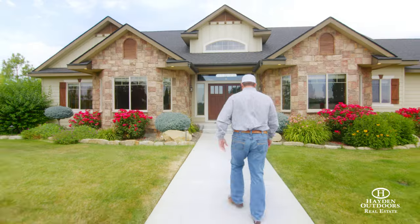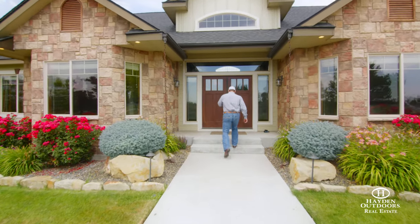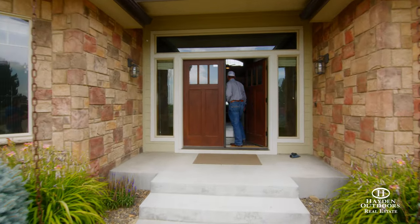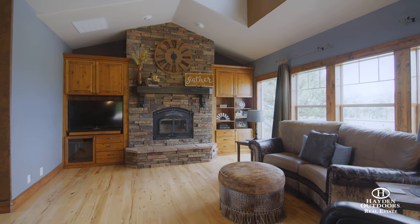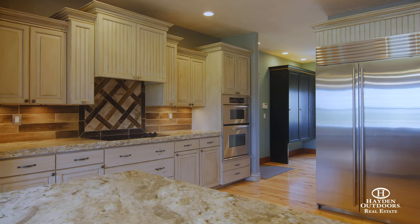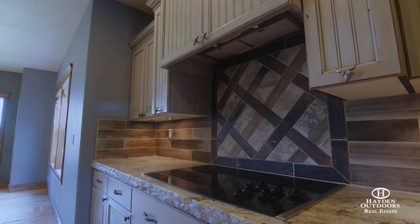The 3,632 square foot home consists of four bedrooms and four bathrooms. The modern interior highlights exquisite details throughout, including high ceilings, hardwood floors, two rock fireplaces and granite counters. The gourmet kitchen has a full wet bar with a beverage cooler, stainless steel appliances, a pantry and double ovens.